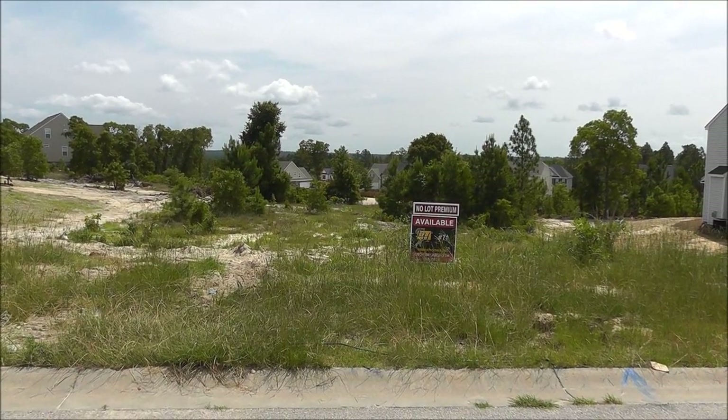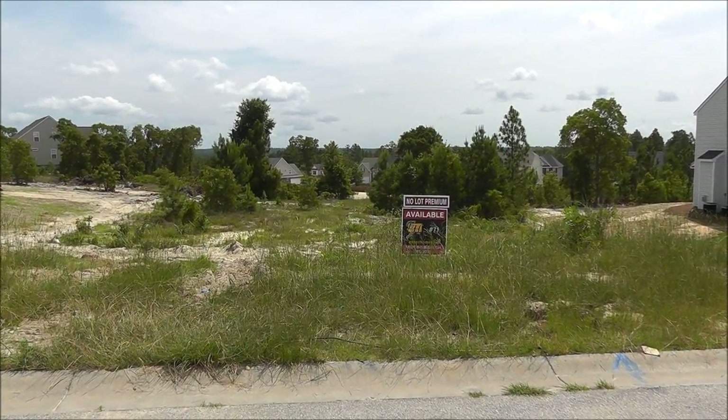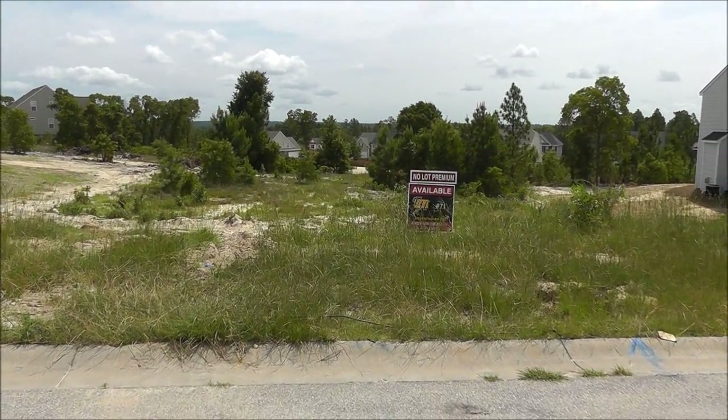I don't represent Essex Homes — I represent buyers of new homes. That ensures you get the best deal and the best service. Let's go ahead and take a closer look.